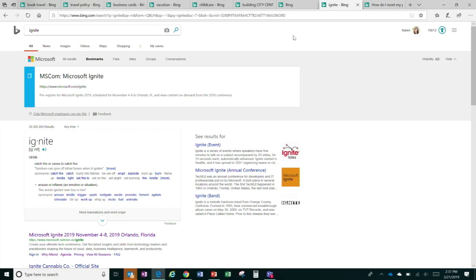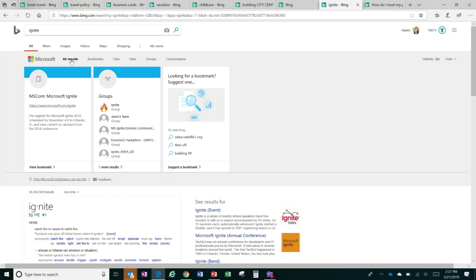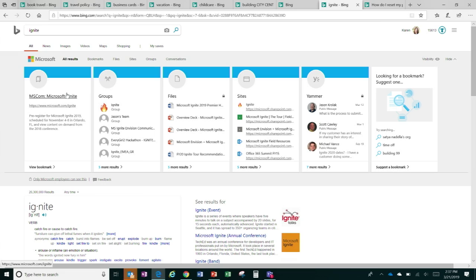Next I'm going to show the power of pulling a single query and seeing results across your entire organization. Searching for 'Ignite' — this is the main bookmark for Ignite so you can learn about the tour, and if you click on 'all results,' you can see the main bookmark, groups, files, sites, Yammer, and more for Ignite alone. This really demonstrates the power across the entire organization.